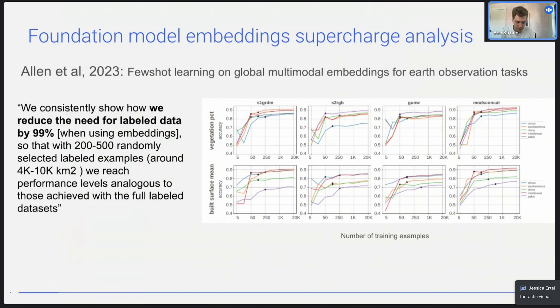The key part I want to highlight is that we're excited about playing at the embeddings level — we aren't fine-tuning the foundation models themselves, but actually extracting embeddings from a foundation model with locked weights, and then using a projection head on top of those embeddings in order to do downstream work. We really believe — and the evidence is starting to back us up — that embeddings can supercharge all kinds of different analysis. This paper from a few months ago showed how using embeddings could reduce the need for labeled data by 99% for different tasks, and that's something we've experienced in a similar way.